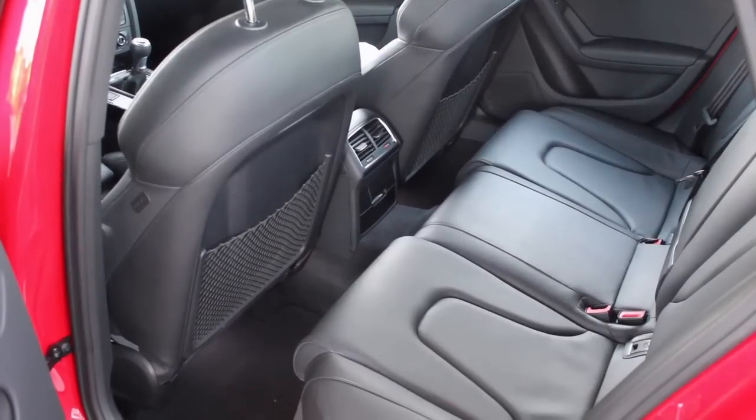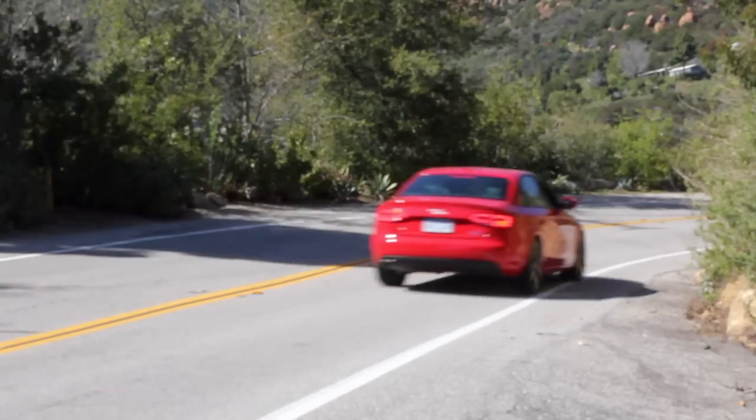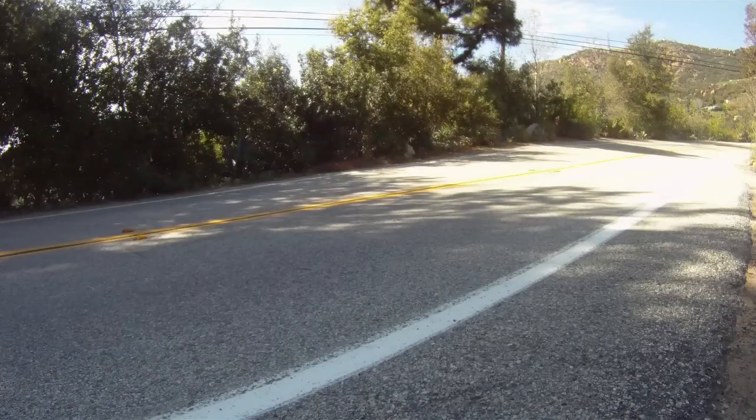The S Line seats are superbly comfortable with enough support for spirited driving. Grip is massive and matched by the equally large brakes.